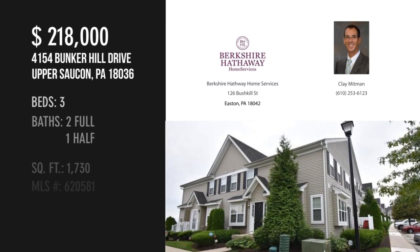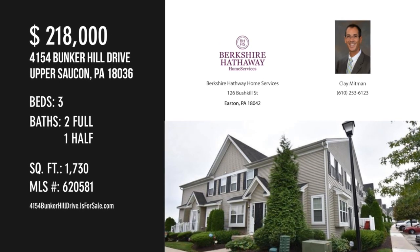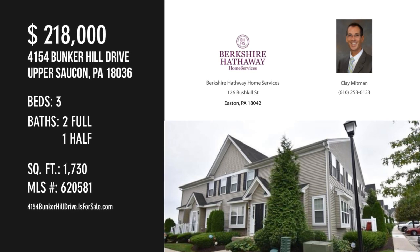For more information or to schedule a showing, please contact the listing agent. For more information, visit the property website.